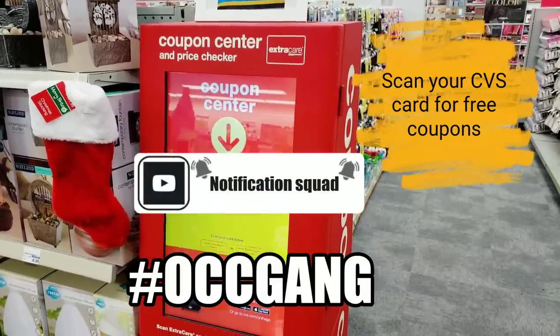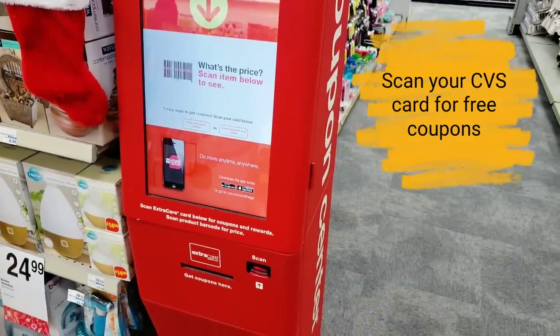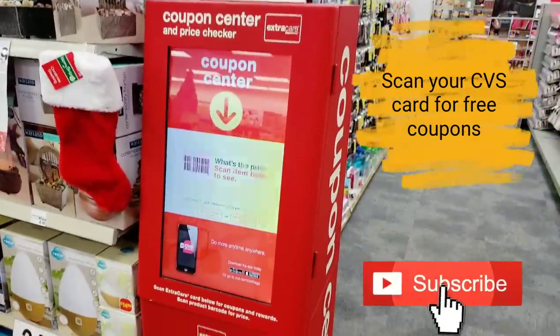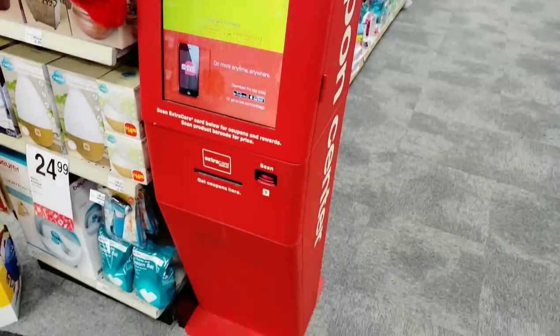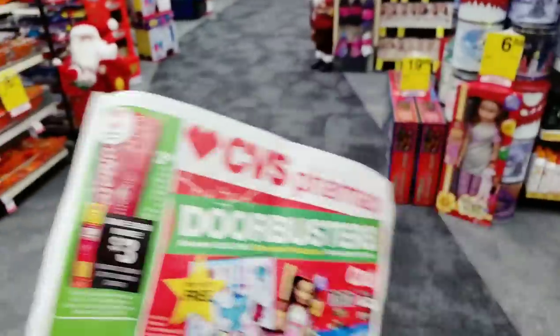One of the first things you're going to want to do when you come into CVS for this deal is come to the red machine and scan your card. Make sure you come right into the store and scan your card to see what awesome coupons pop out for you.